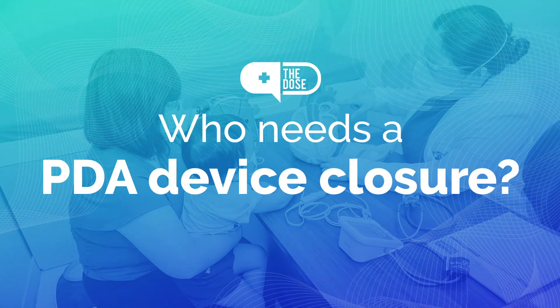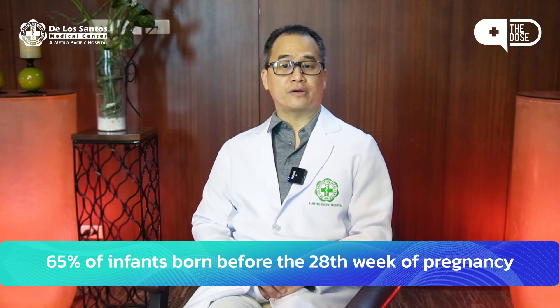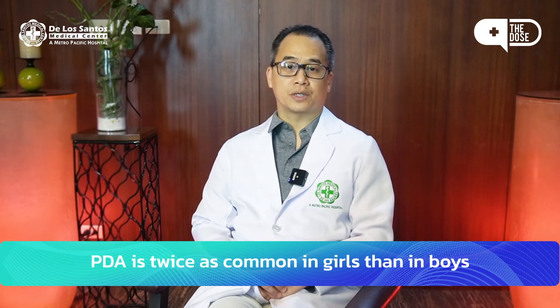If you want to know more about PDA device closure, keep watching this video. According to studies, as much as 65% of infants born before the 28th week of pregnancy are affected by PDA. Interestingly, PDA is also twice as common in girls than in boys.